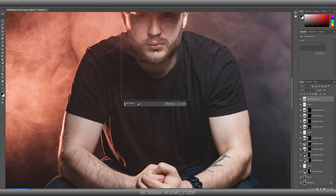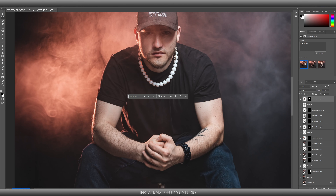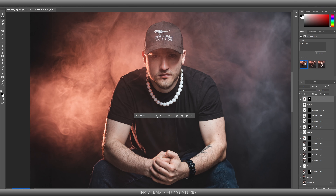Okay, let's make me some necklace and some pretty strong jawline. I love it. Just love it.